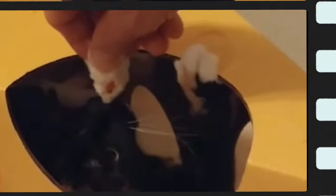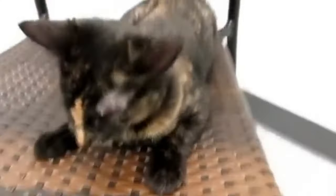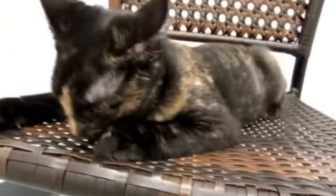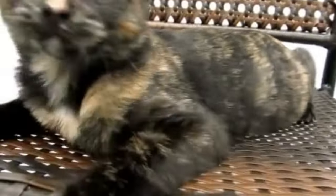In rare instances, males will develop with an XXY genetic makeup. In these instances, they could be tortoiseshell or calico cats. Male torties, however, are almost always sterile due to their genetic makeup.